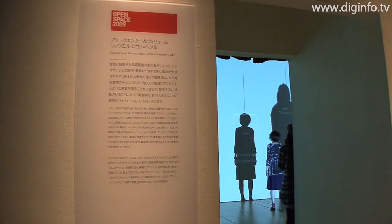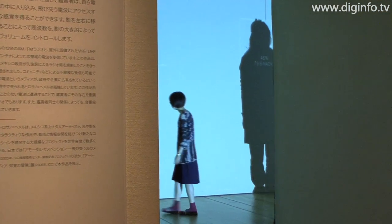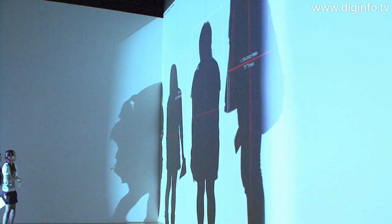Frequency and Volume, on public display at the NTT Intercommunication Center, is a media artwork that lets people experience radio waves, which can't usually be felt, as if touching them directly.